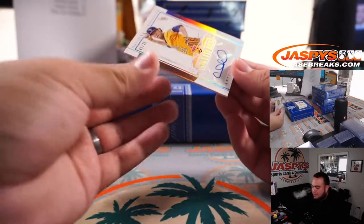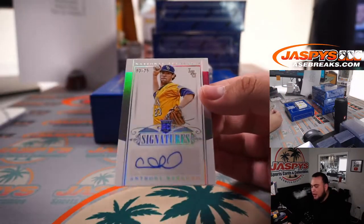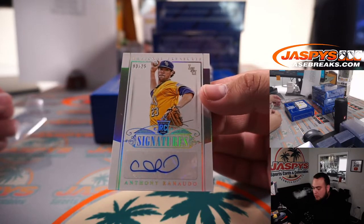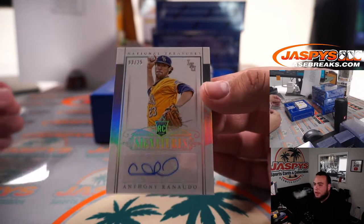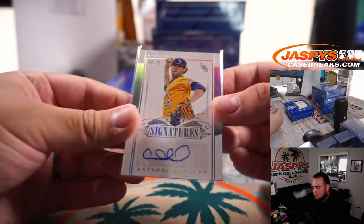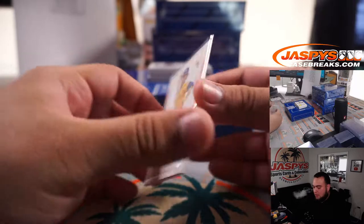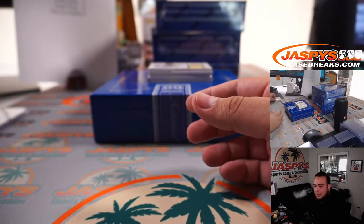We have an Anthony Ronaldo out of LSU — 3 out of 25. That is Paul.